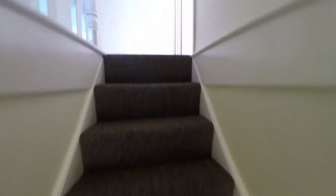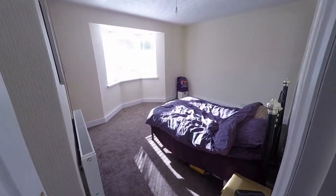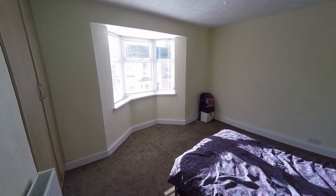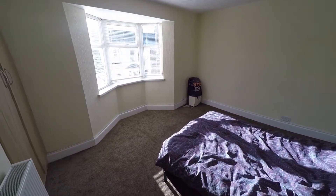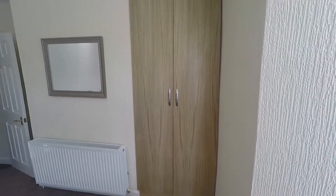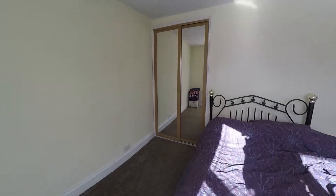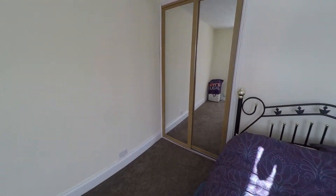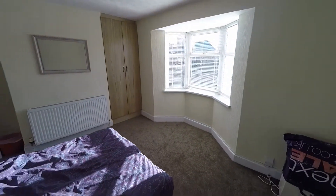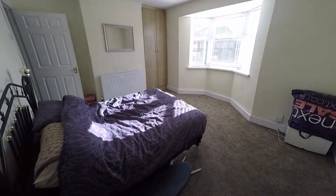I'll take you upstairs. Here you have the master bedroom, which is a great sized room. Again a big bay window letting in plenty of light. This room comes with the added benefit of some built-in storage here and over in the far corner as well. All in all, a great sized room.